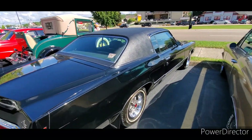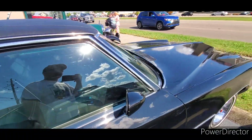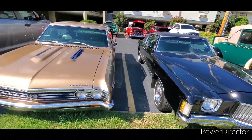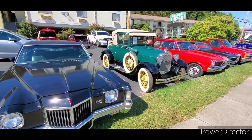Let me give you a closer look at the Grand Prix — bucket seats, triple black.